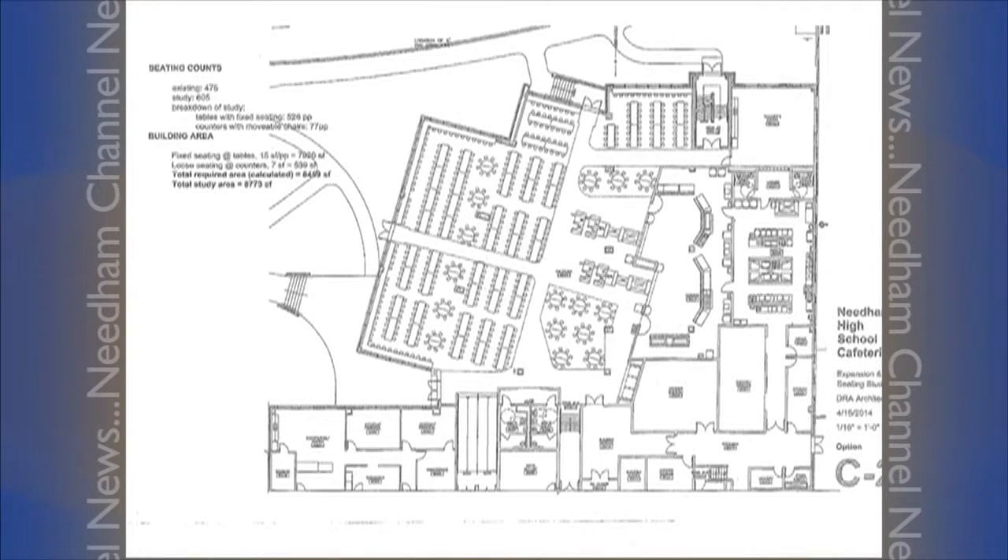The other area seeing overcrowding is the cafeteria. With tentative plans calling for a 2,500 square foot addition to accommodate another 200 students, Superintendent Gutekanst explains why the cafeteria seems to be an easier fix than the classrooms: classrooms are more complicated when you talk about utilization rates and program trade-offs. The cafeteria is — add those seats, put a roof over it, you're done.